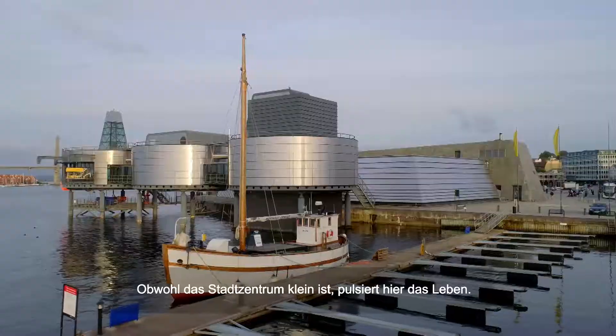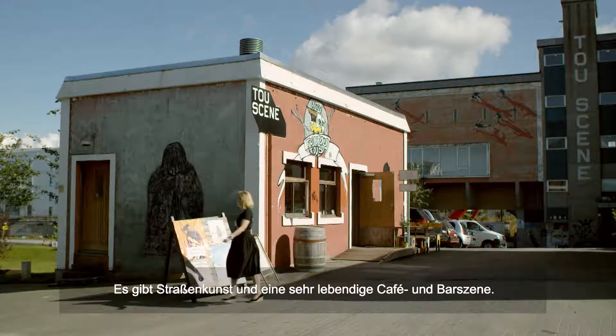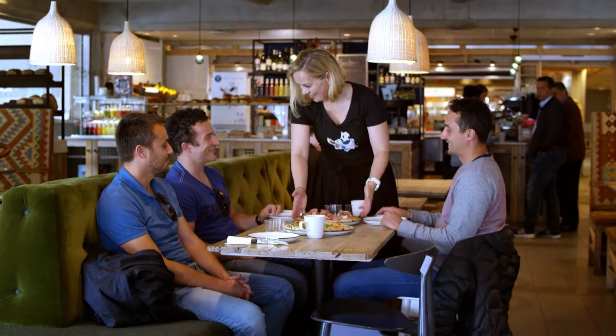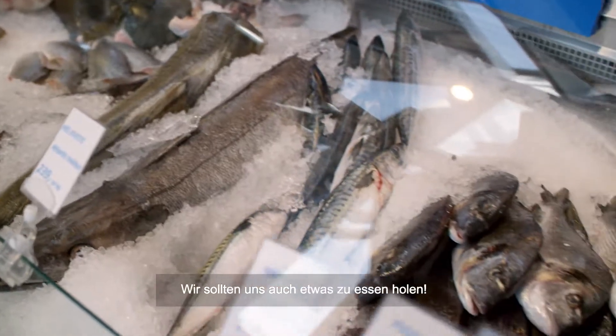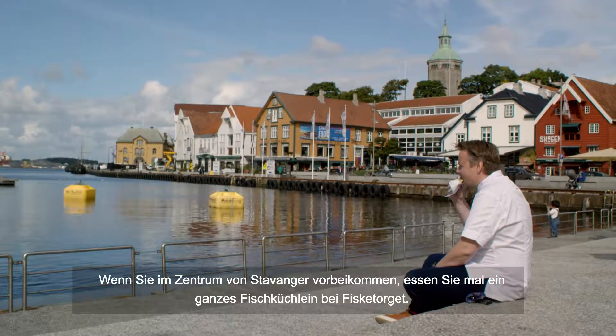Although the city center is small, it's really urban and vibrant, with street art and hipster bars and cafes popping up everywhere. So we passed by Stavanger Center, stopped at Fisketorg and ate a hot fish cake.